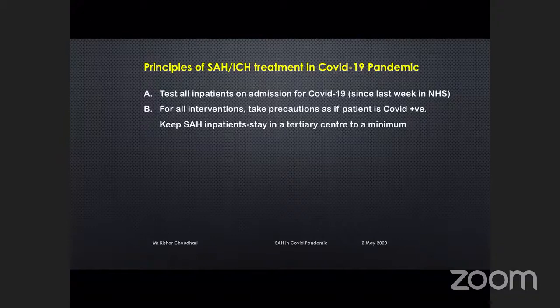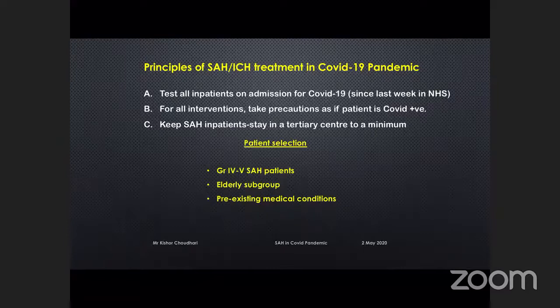Coming back to SAH patients and how it has affected our practice — patient selection has been most affected. We have revisited our policy for grade four and five subarachnoid hemorrhage patients. In Sheffield, we have excellent ITU and HDU facilities and are very aggressive in managing grade four and five patients with good results. But now we are careful in selecting what we accept. The same applies to the elderly subgroup — we have been treating patients aged 80, 83, 85 because of their good health, but now we are more careful. For those with pre-existing medical conditions, mainly respiratory, we have to select every patient individually and weigh the pros and cons of offering treatment.